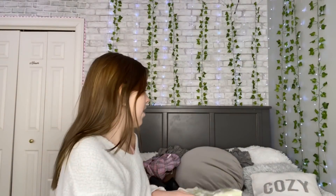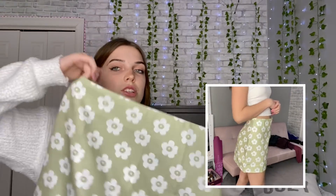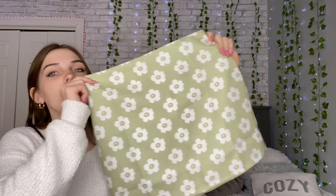Moving on to the green items — I have two things, a skirt and a sweater. The skirt is very cute, I really like this pattern, however the material is very thin and see-through. It looks like it would fit me but it doesn't have much stretch to it, so I feel like it's either going to be a hit or a miss. The design is cute and I like the color, but it doesn't really look like the color in the photo — it's a little more dull.